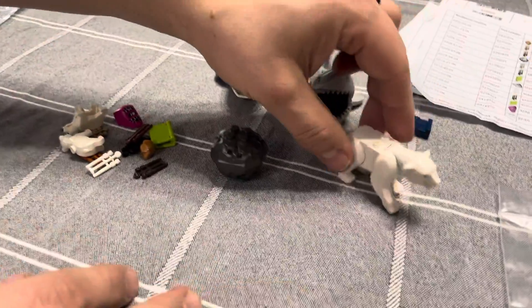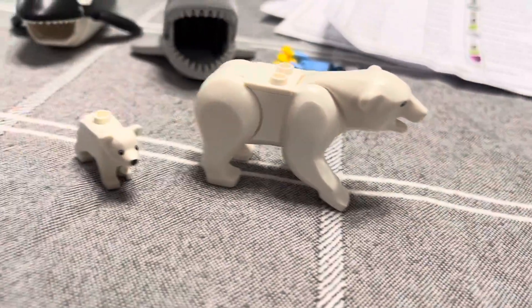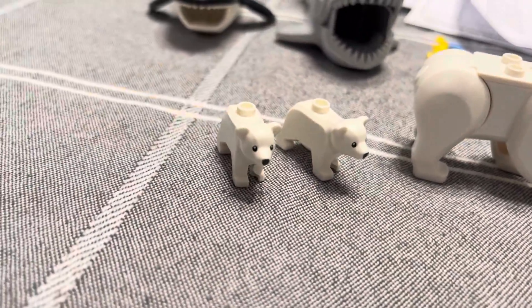Like I've mentioned before many times, I love the animals. Lego came out with a polar bear and a couple cubs — I couldn't resist getting them.